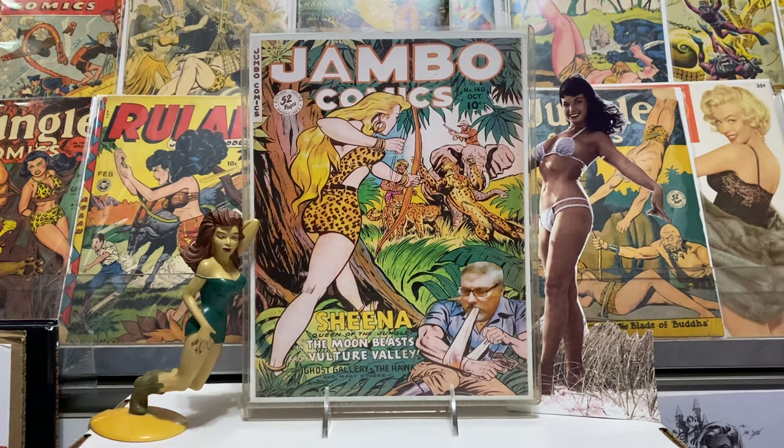Hey guys, Jambo Comics, welcome back to the comic book room! Got some great jungle stuff to show you today — a couple of books I got off the old internet and eBay, I'll be glad to share those with you, and a bit of a rant about one of those books. I promise I won't go off too long and waste too much of your time.